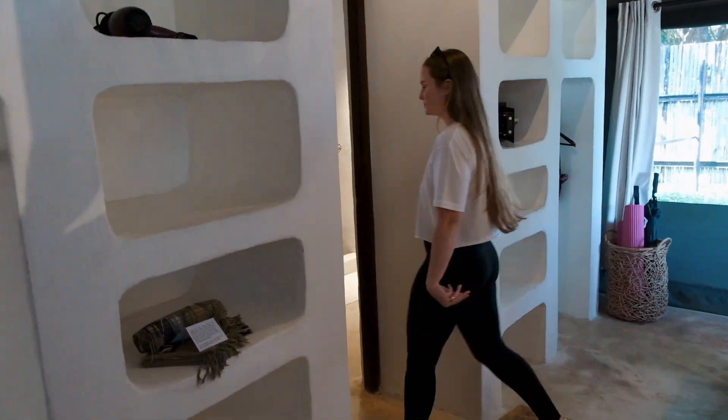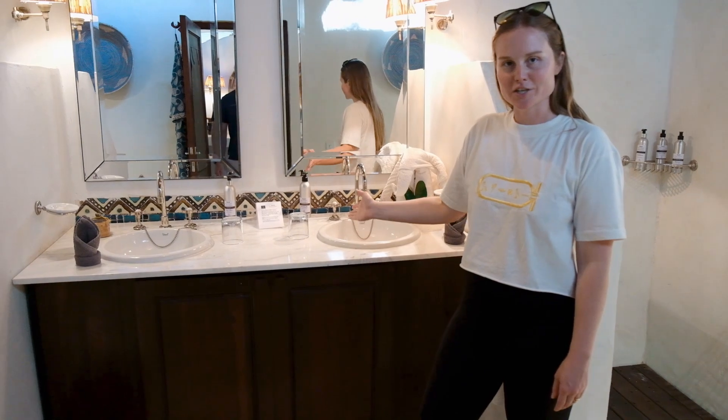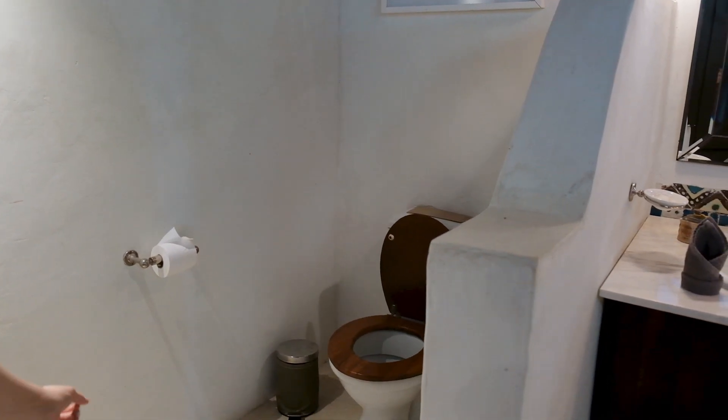Let's go see the bathroom. Firstly, how beautiful is this? Double sink so you don't have to share a sink, because that's the worst. Shower — wait, no, this isn't the shower. Toilet. Shower.